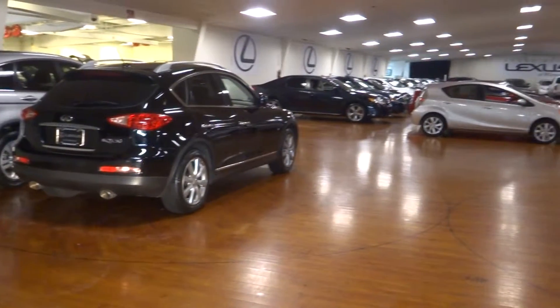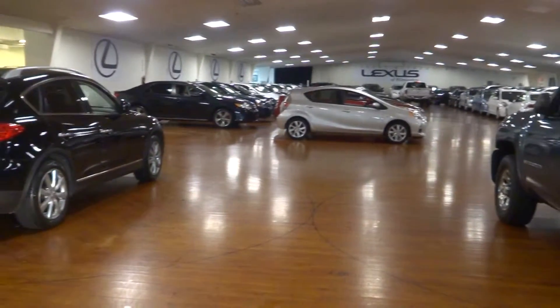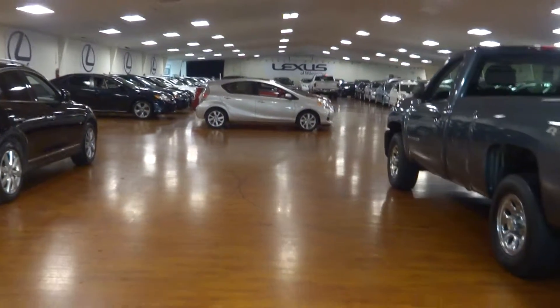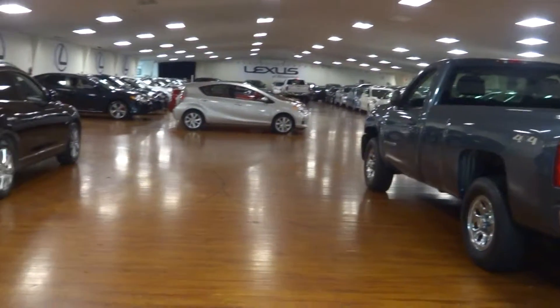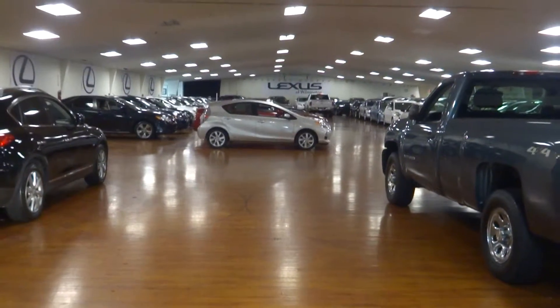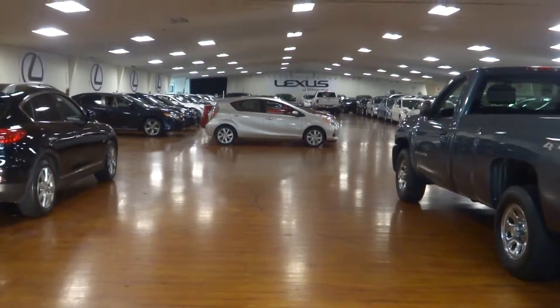Inside our indoor showroom — 90,000 square feet, climate controlled. Shop indoors, stay out of the elements of the weather. Go to LexusofWilmington.com for more information and step inside at Lexus of Wilmington.